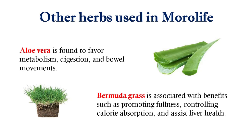The last herb used is Bermuda grass, which is associated with benefits such as promoting fullness, controlling calorie absorption, and assisting liver health.